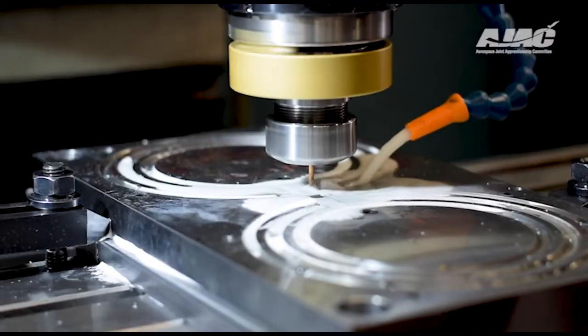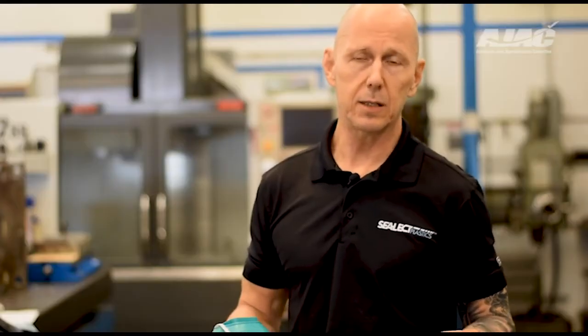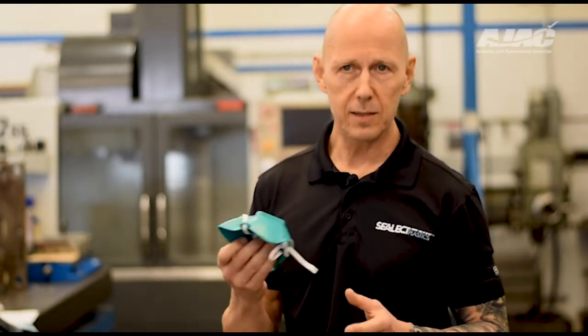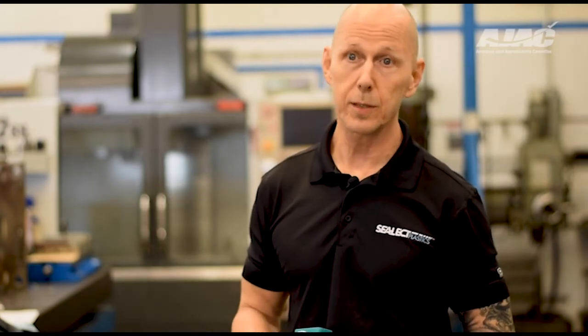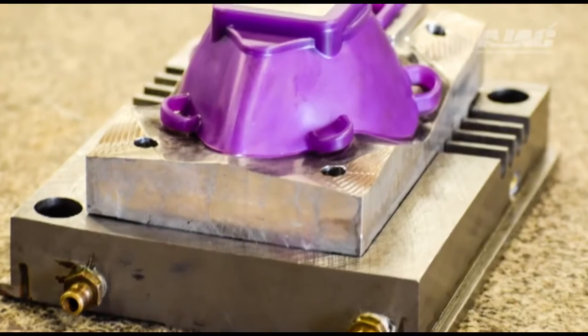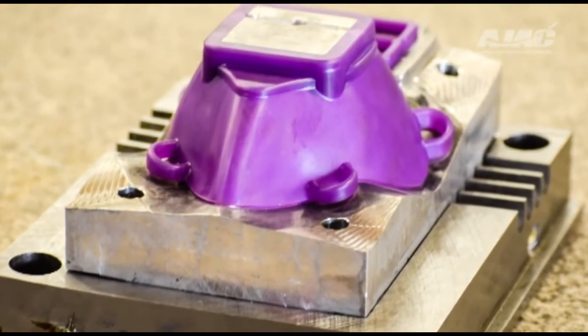We were able to bring mold making back to Select Plastics and basically back to the US. This whole mask success is totally on the shoulders of the apprenticeship program and on Nathan, as far as I'm concerned. We were able to push to our own limits and then give back to the community. The community gives us so much year-round, and it's a fun project to be able to give back to the first responders. It's just a great community — it's great to give back.